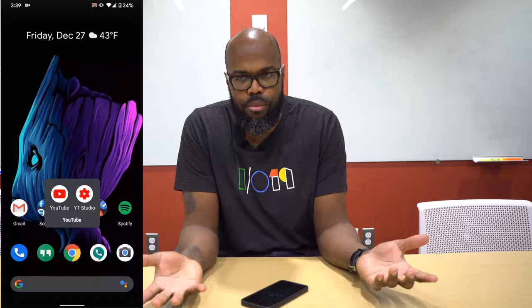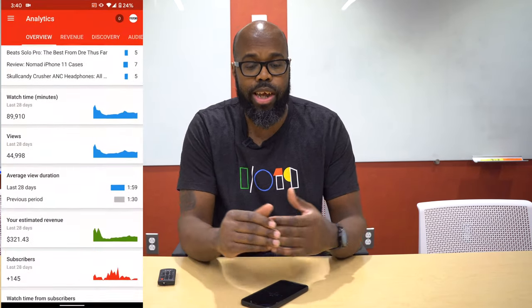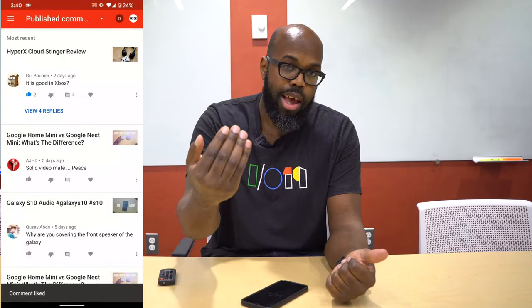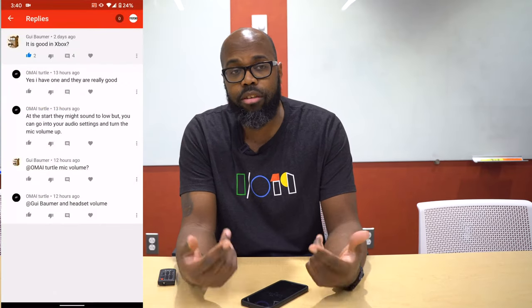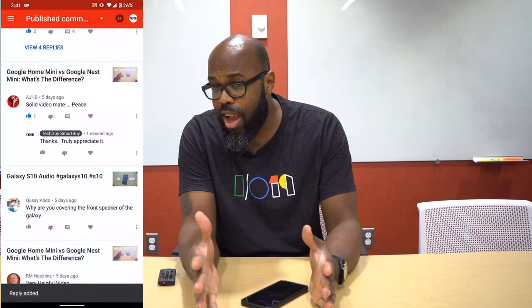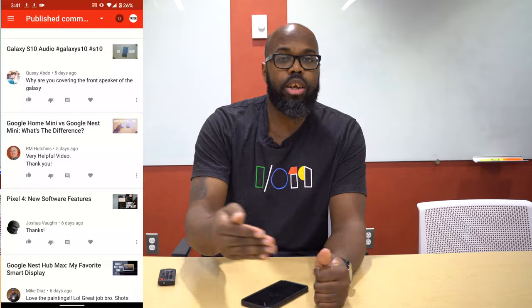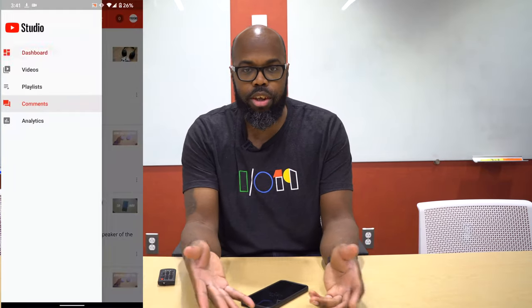The YouTube Studio app is pretty much a must-have for content creators, especially if you're on YouTube. It's a way to view analytics, keep up with your comments, and respond in a timely manner. I try to respond to comments on the weekend — between work, doing site stuff, trying to edit videos, pulling out one or two videos a week, and managing work-life balance.